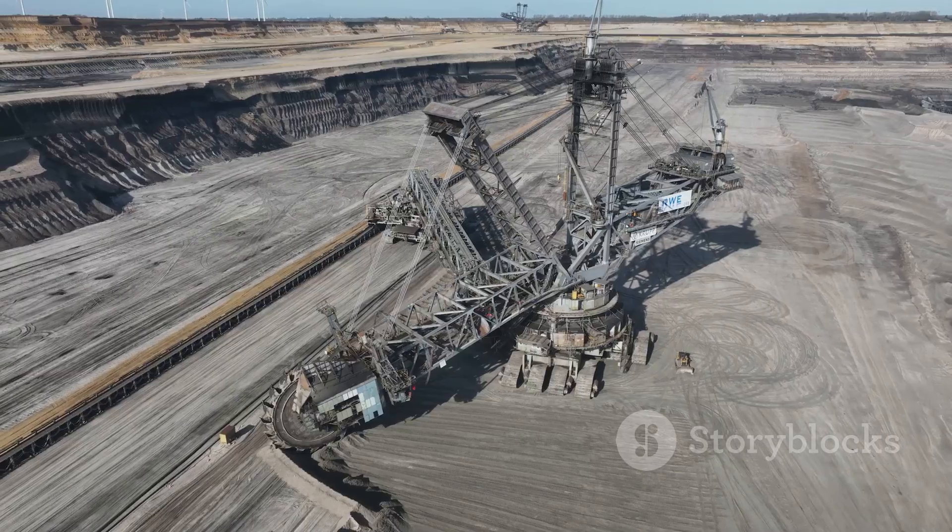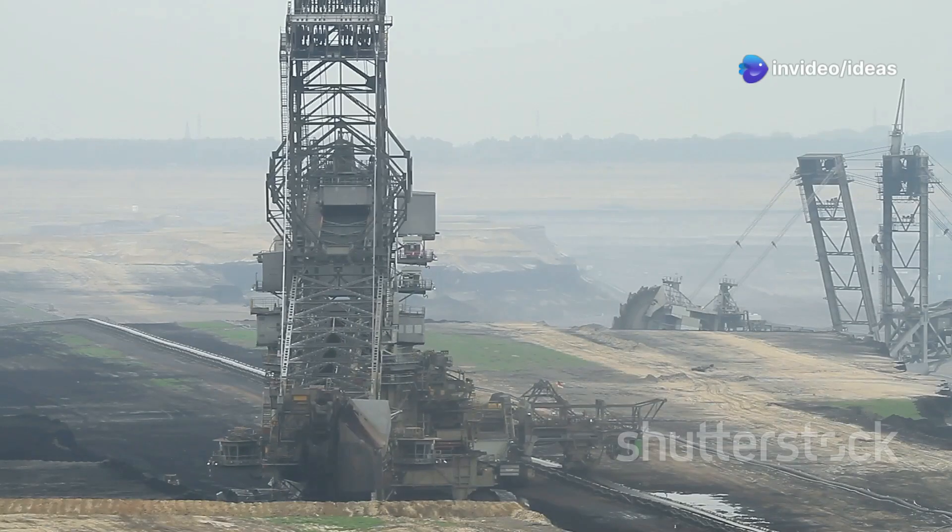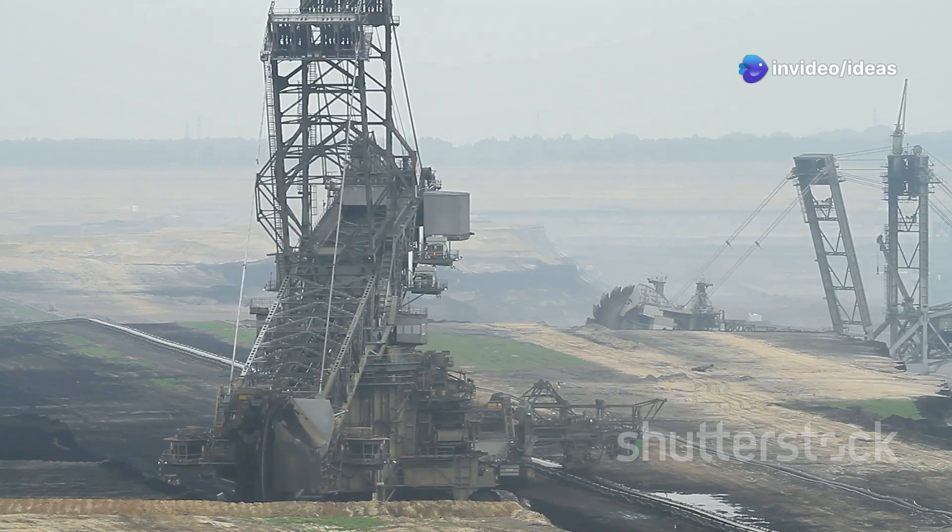This beast stands over 300 feet tall and stretches more than two football fields long. Weighing in at 13,500 tons, it's like having 2,000 elephants working together.